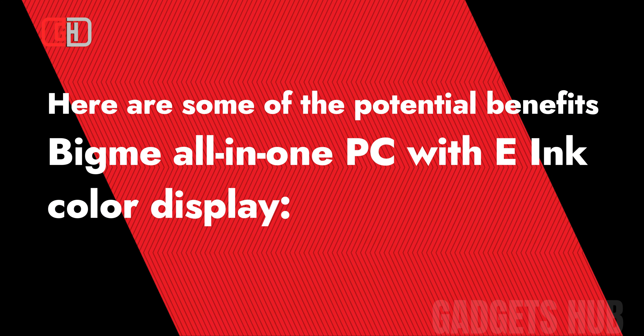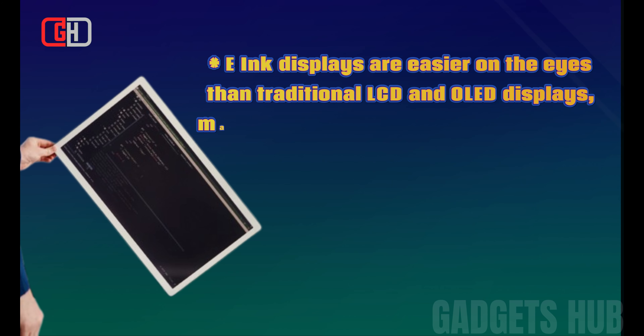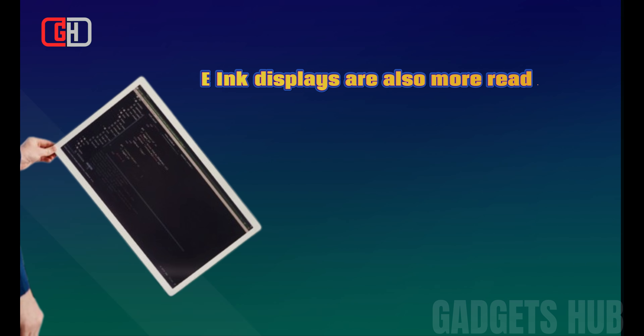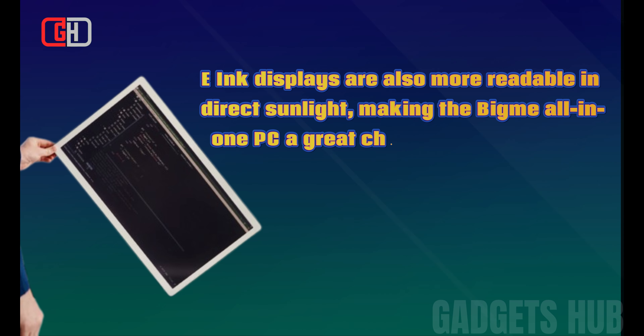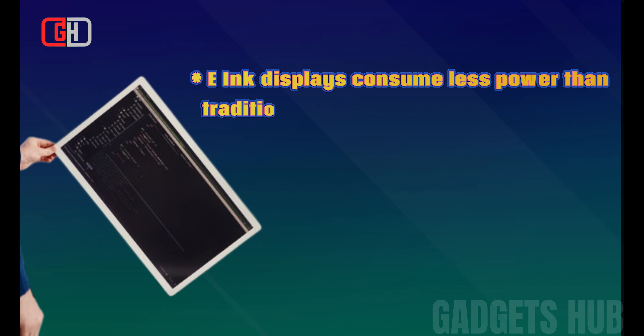Here are some of the potential benefits of using the BigMe all-in-one PC with e-ink color display. E-ink displays are easier on the eyes than traditional LCD and OLED displays, making the BigMe all-in-one PC ideal for extended use. E-ink displays are also more readable in direct sunlight, making it a great choice for outdoor use.